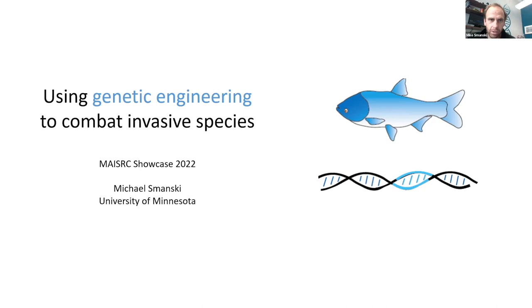Today I'm going to tell you about our project, which is currently in phase two, which is to use genetic engineering to develop new tools to combat aquatic invasive species.